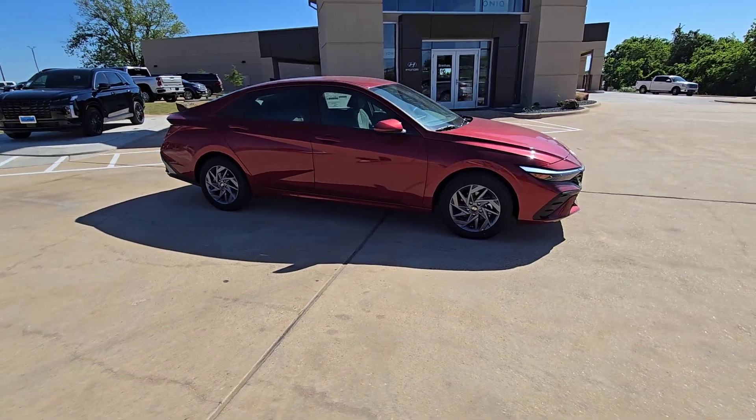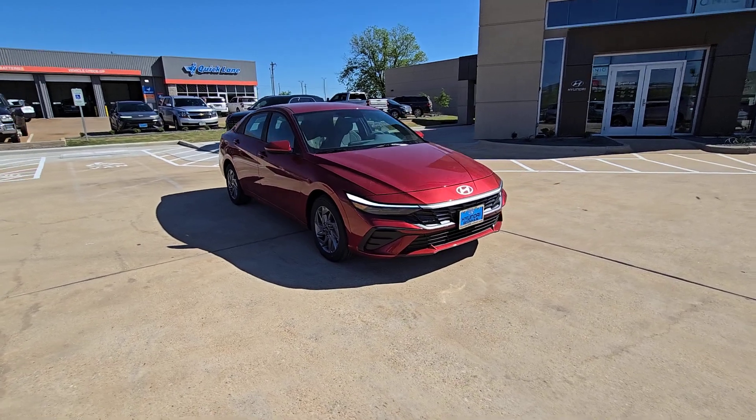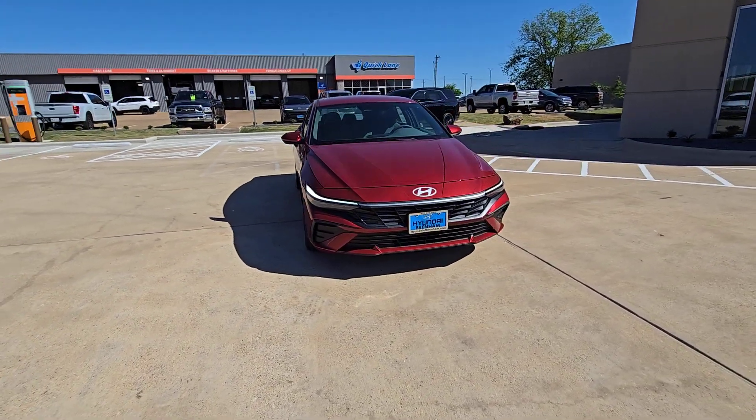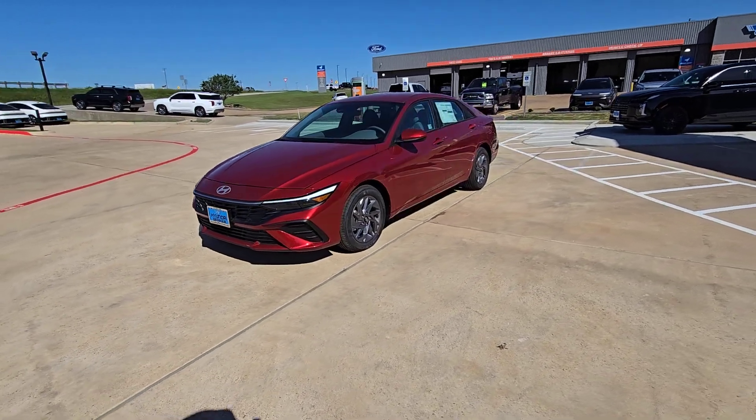These are just some of the great options this vehicle comes with: Apple CarPlay and/or Android Auto, touchscreen infotainment system, pre-collision system, intelligent auto on-off high beams, and proximity key entry.